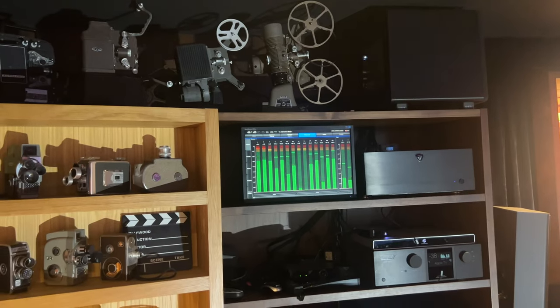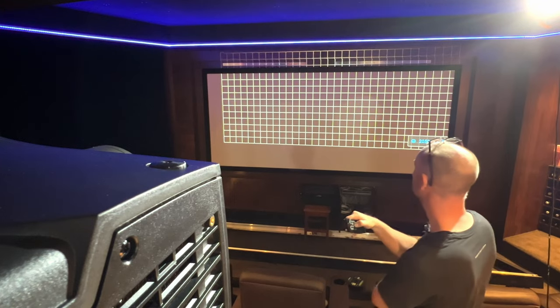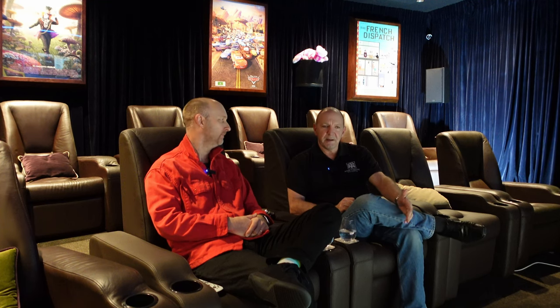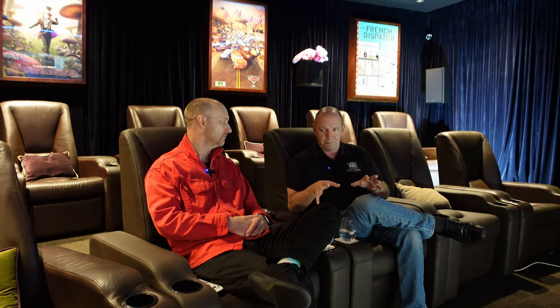From the Trinnov Altitude 16, the signal rolls into a MadVR Envy Extreme, and then onto the projector, which is a Barco Bragi. All of these products are pretty much remotely accessible and supportable — remote access to the Trinnov, remote access to the MadVR — so we can provide ongoing support from a distance. The Barco projector is an amazing piece of gear with a very cool HTML working interface.